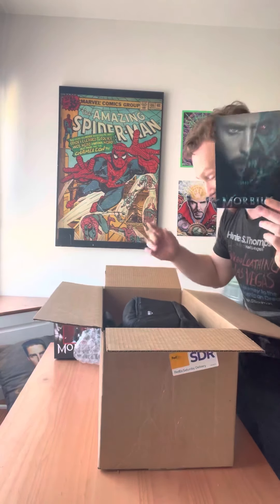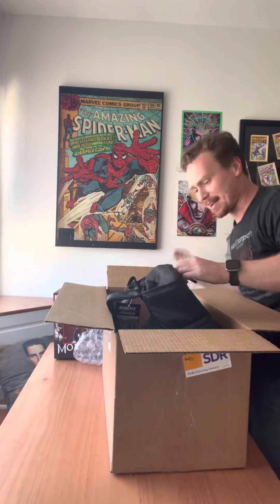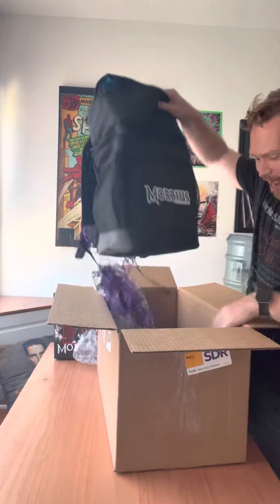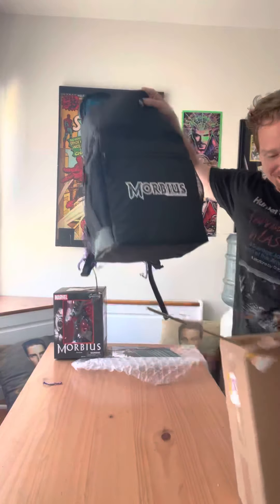And that's not all — we have this announcement of a mad chemist cocktail kit. I am very curious what this is going to entail. It says you don't have to be a chemist to make a cocktail. It is a cooler bag featuring none other than Michael Morbius.